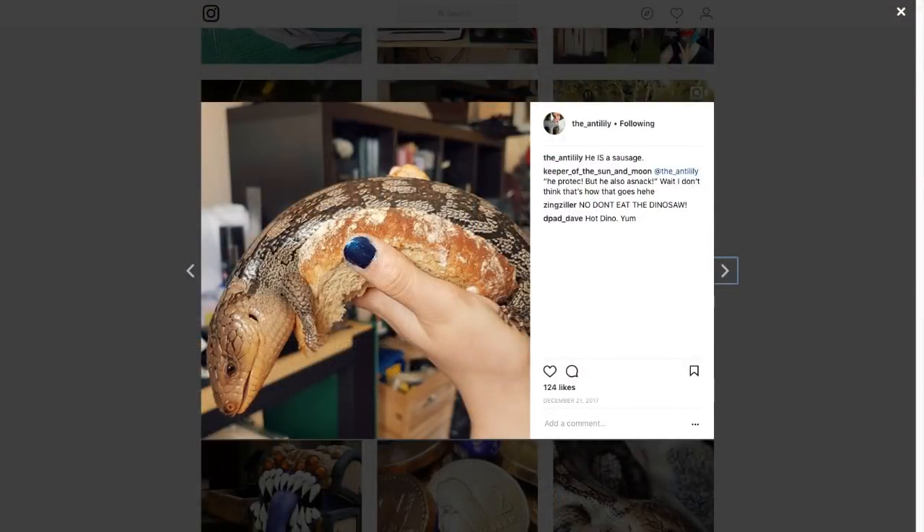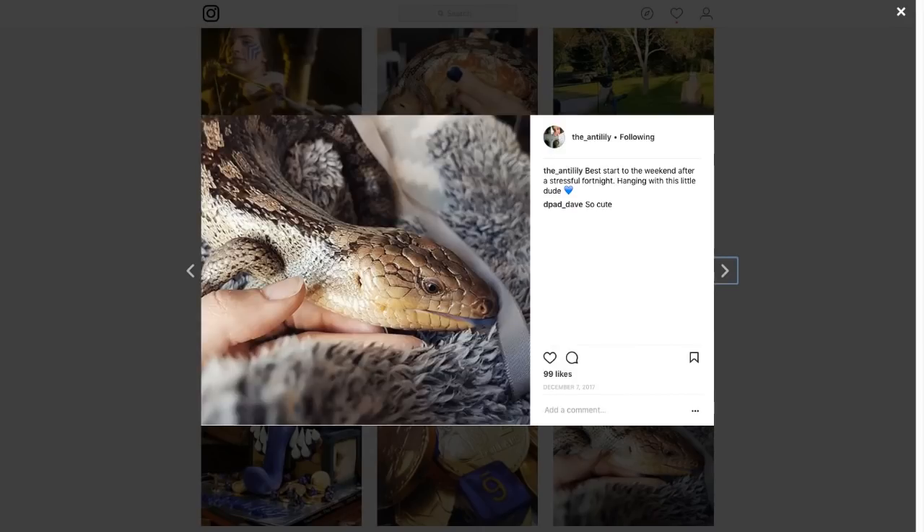Brittany is also curious about your pets — what type do you have and what are their names? I have a lizard — he's behind me, just chilling. His name is Sausage. He's very angry; he just hates everyone. But I love him. There's actually a picture where he's in a piece of bread like a proper sausage. There are also some horses out the back which I'd love to make armor for one day.